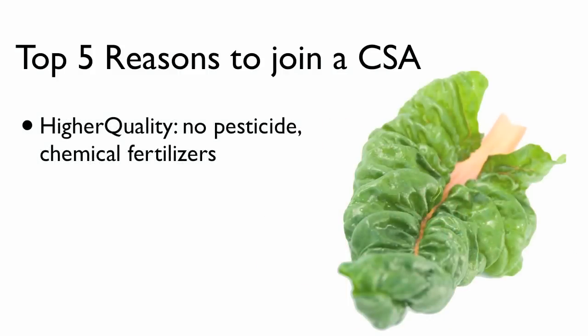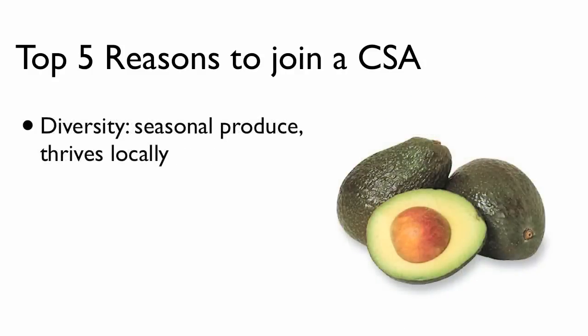Obviously there's the quality factor as well. Because it's an organic CSA that I belong to, I know that there are no pesticides, herbicides, fungicides, and no chemical fertilizers. That means the food is going to be of higher quality and ultimately the soil is going to remain a higher quality as well, and that's important to me.